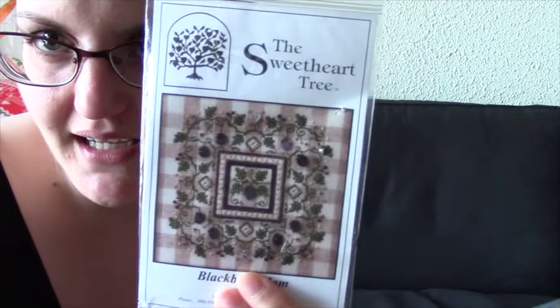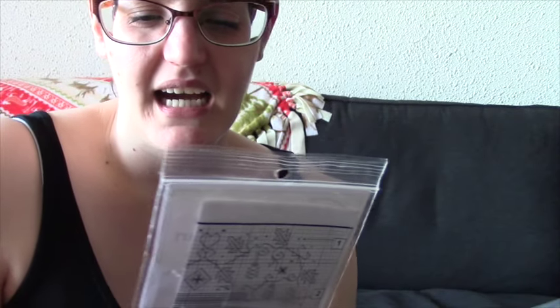Wait, one more thing — I mentioned this earlier but again, if you're interested in a giveaway for the Blackberry Jam pattern, let me know in the comments. I did use the heart charm so that wouldn't be included, but the beads are still here. I can't guarantee it's enough to fully bead a second one, but if you want the pattern let me know and I'll do a giveaway. Okay, bye!